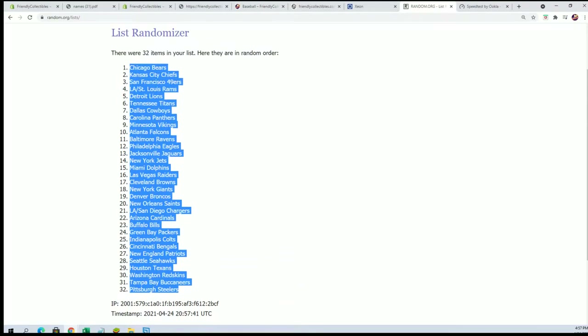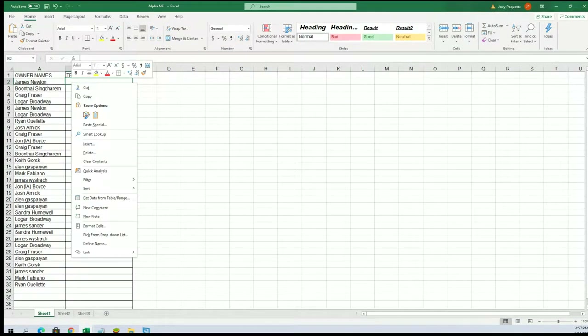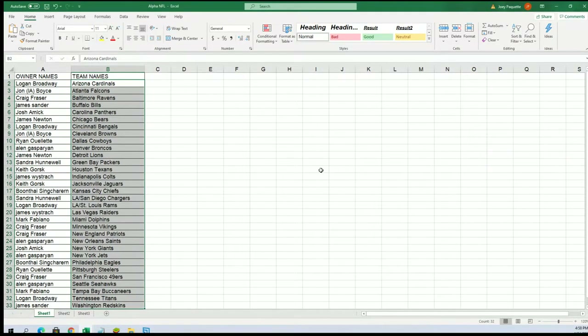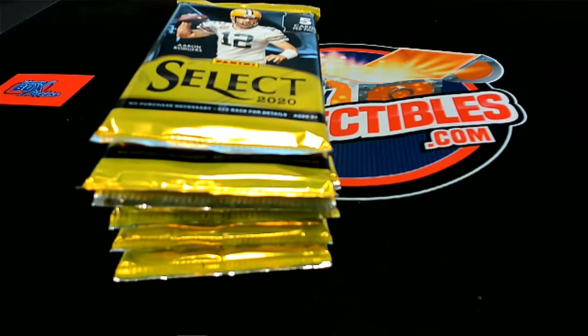Now as we stack the lists up side by side, you can see your team in the break. We got Boone with the Eagles, Sandra H with the Chargers, and Logan with the Bengals. Putting this in alphabetical order by team name, and now we're going to do a random to see which pack we're going to open from the remaining packs. Good luck everyone.